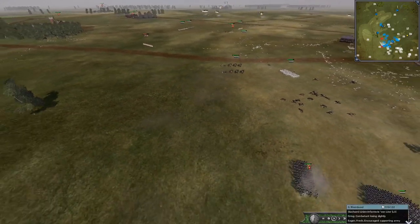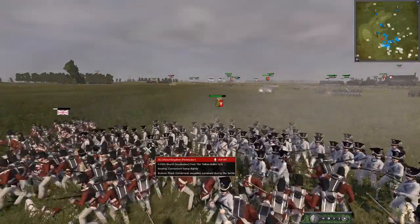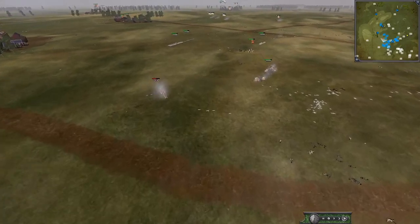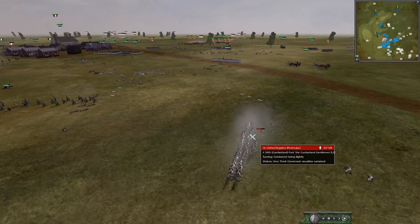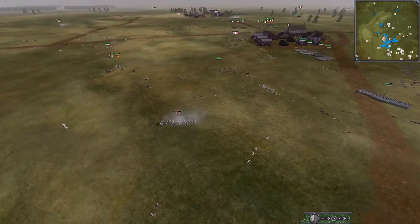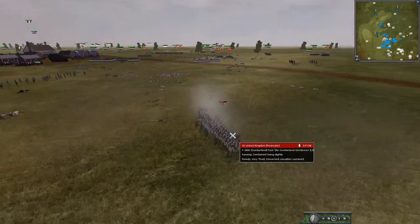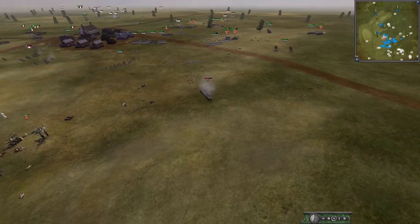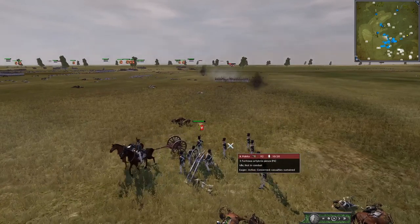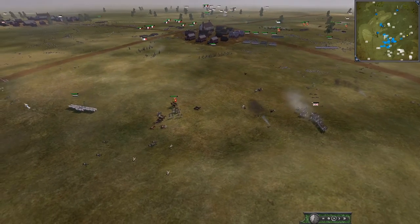Just a cleanup operation. The Poles set up an 8-pounder to destroy the last unit, and cavalry comes riding in too. The final British cavalry charges a gun but gets shot and breaks — and finally everything is gone for the British. That is the battle concluded.